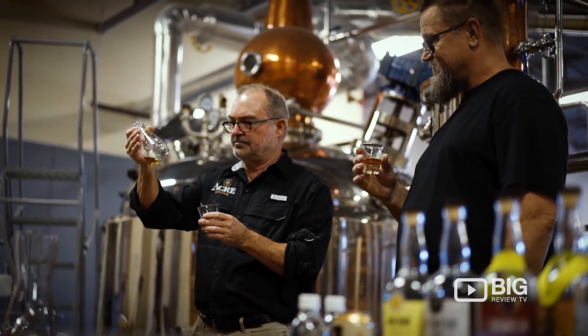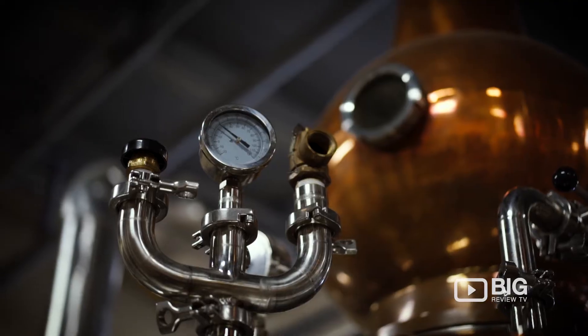My name is Tony Formby, and I'm the happy owner of this fine little establishment.